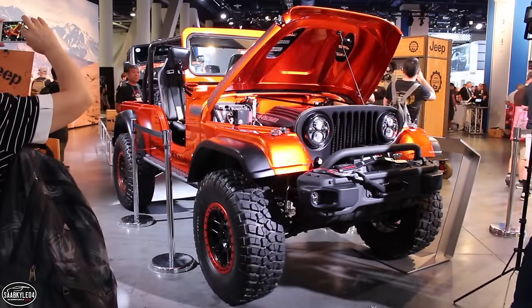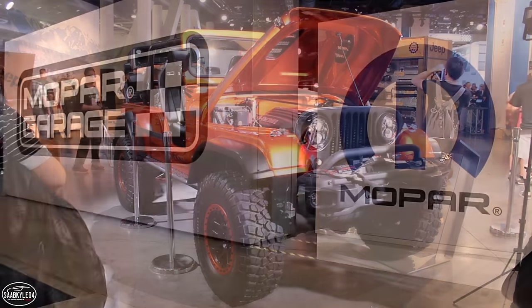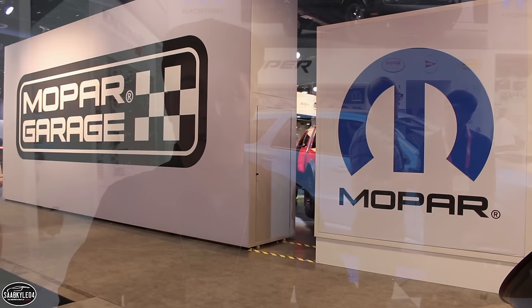Now we're at the FCA booth — apparently at 426, you know, get it, 426 Hemi. At the stage behind us, they're going to be unveiling something. Should be pretty cool, so let's see what's up.